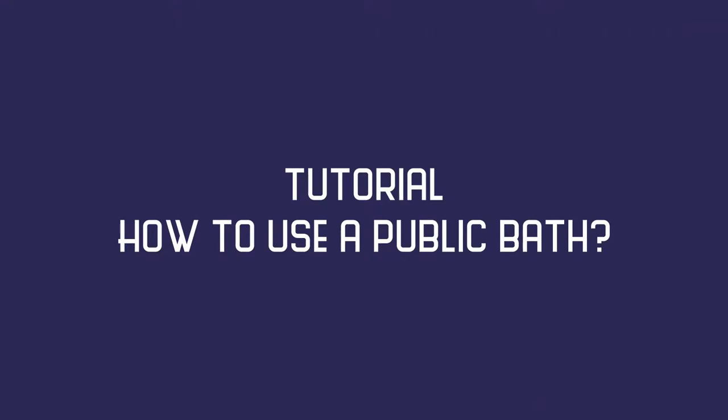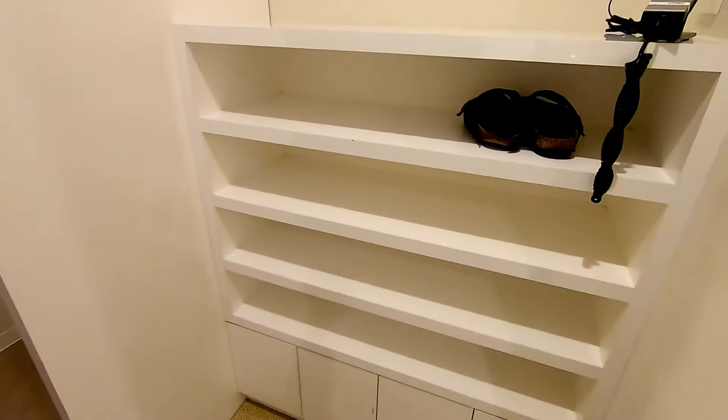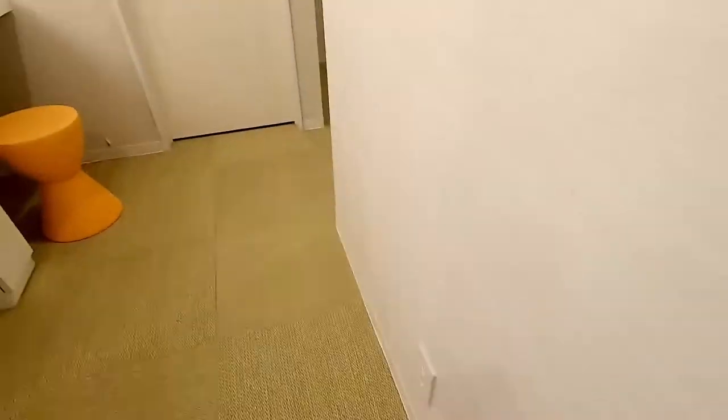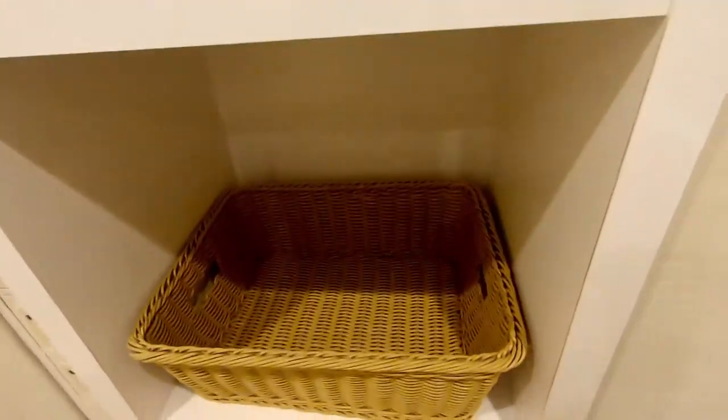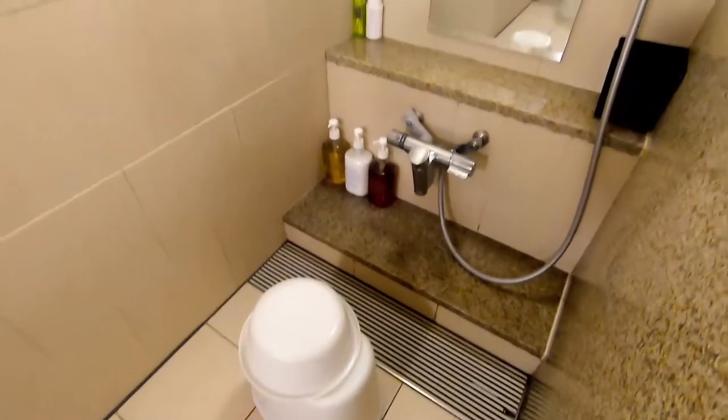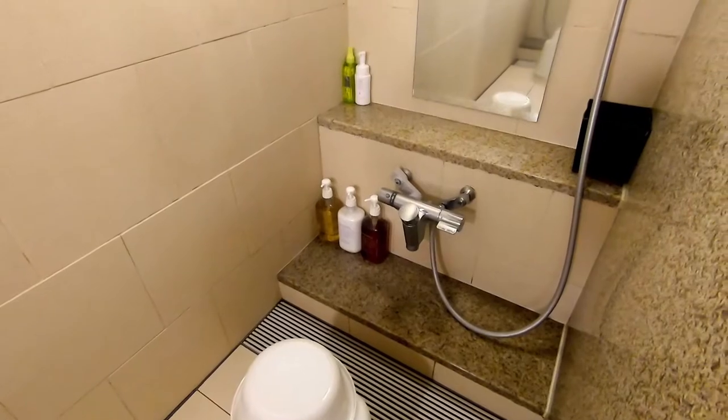Quick tutorial time! How to use a public bath. Step 1: you take off your shoes at the entrance. Step 2: you pick an empty basket to put your towel and clothes. You can keep your valuables in a locker. If you are ready, let's get inside. Step 3: you have to wash yourself first using those individual bowls.